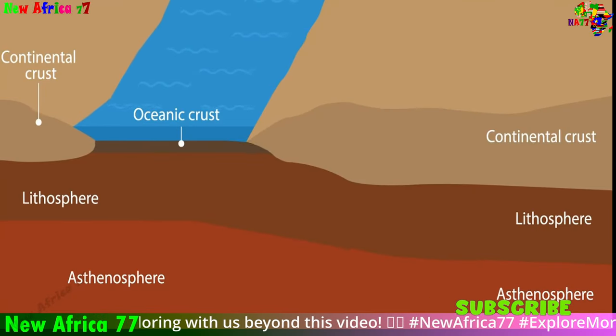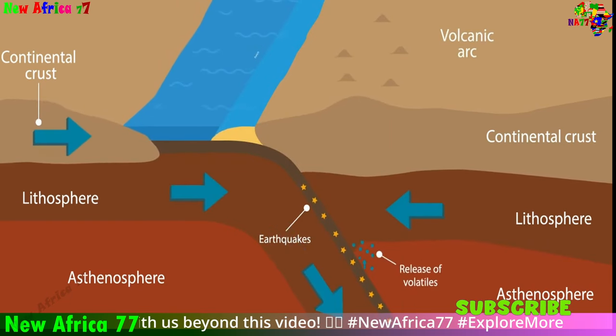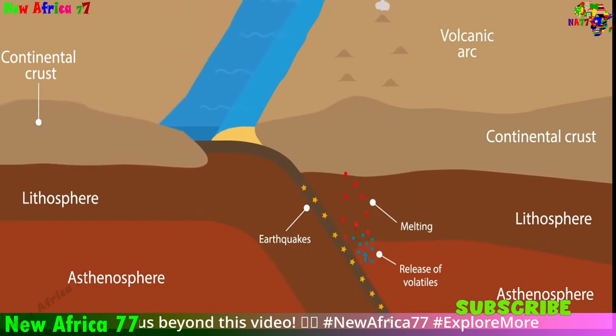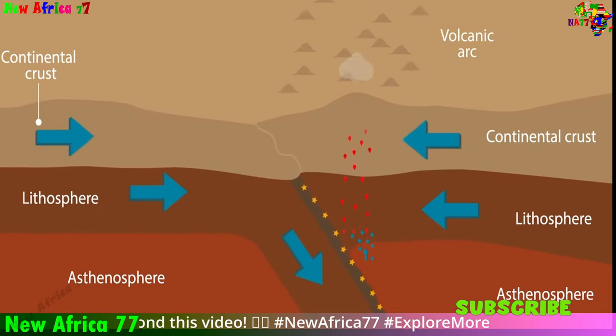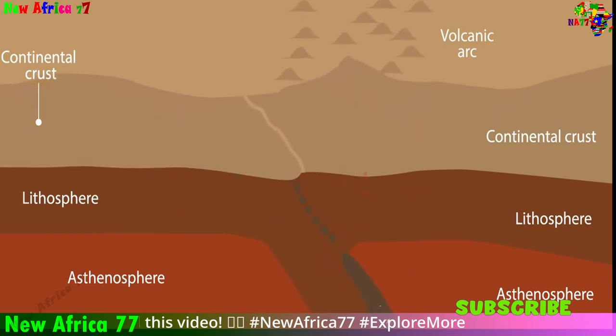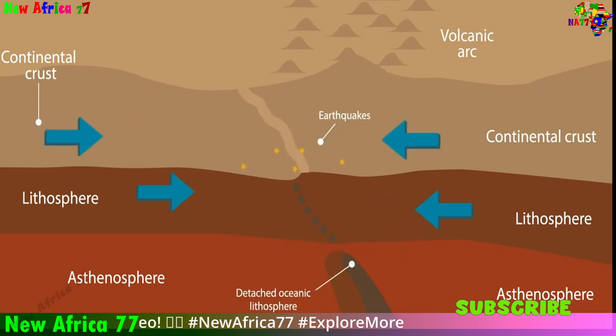Divergent boundaries are one of three types of plate boundaries in the Earth's lithosphere. They are responsible for the formation of new crust as two plates slowly move away from each other. Divergent boundaries are commonly found along mid-ocean ridges, where new oceanic crust is created, and in continental rift valleys, where new continental crust is formed.